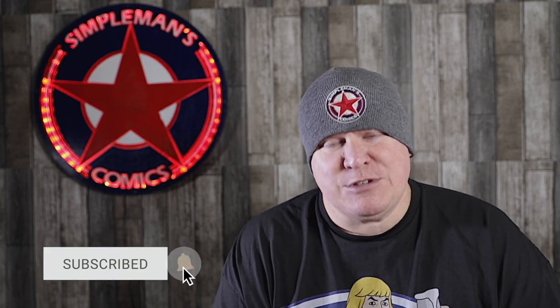If this is your first time on my channel, I do a lot of comic pop culture related videos, so please consider subscribing.